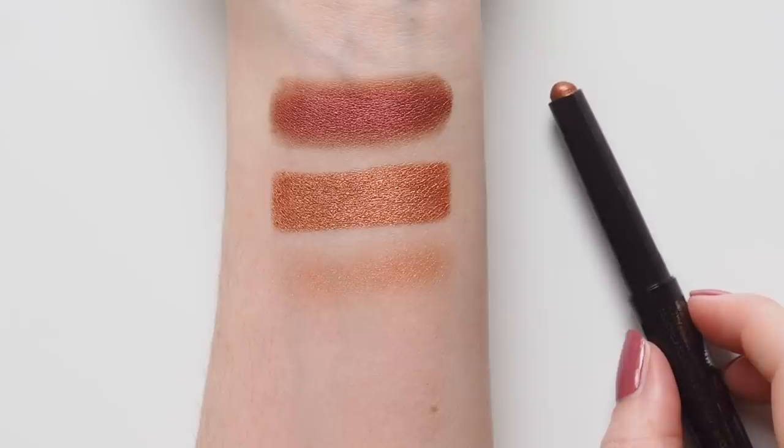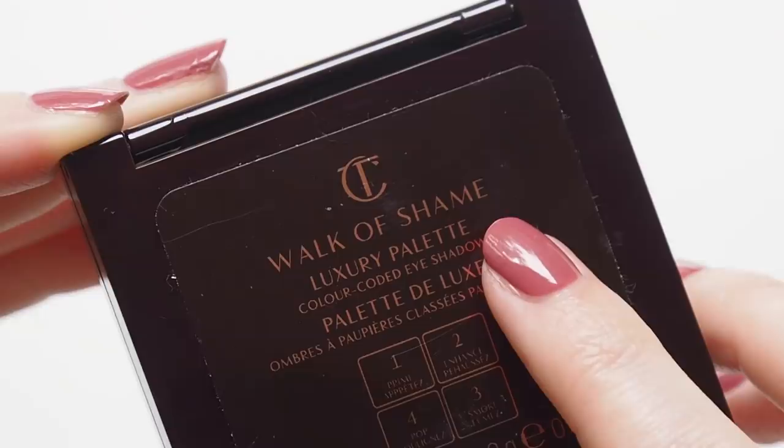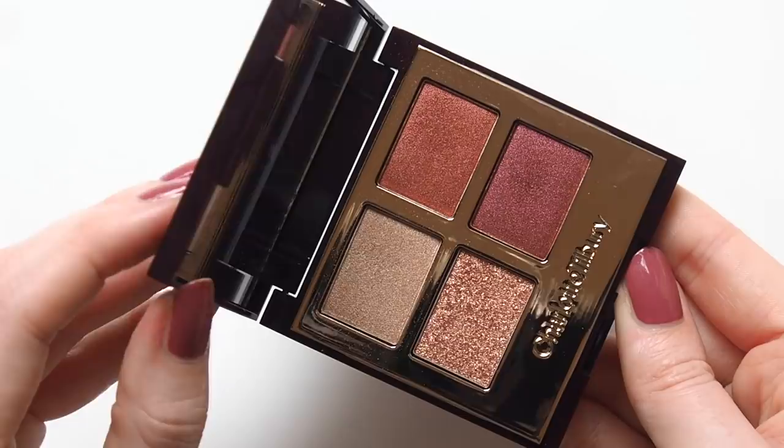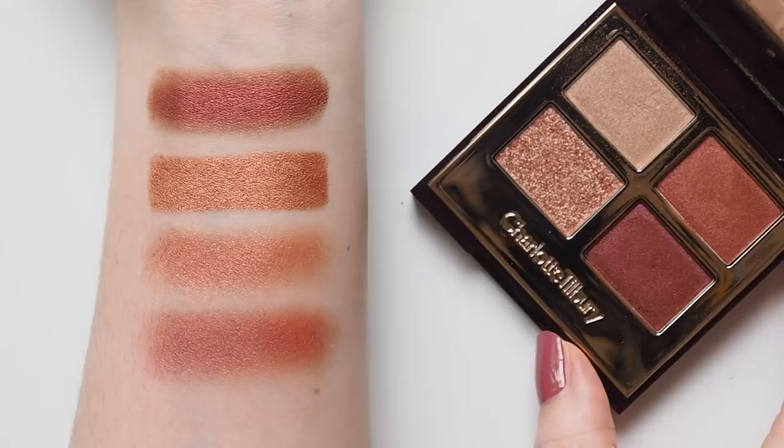A palette pick I can't go past at the moment is Charlotte Tilbury's Walk of Shame, inspired by her beautiful rosy berry lipstick of the same name. I've had this for a while, so it still has the original name, but this colour family was recently rebranded to Walk of No Shame. Less suggestive, but not necessarily that effective when the original name's been around since 2013. Still a beautiful combination of four shimmery shades — the two berry tones are absolutely beautiful and really define the eyes.